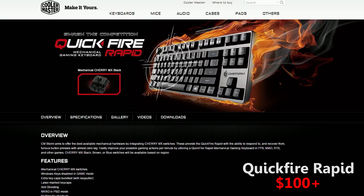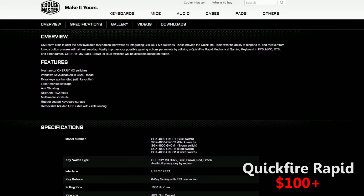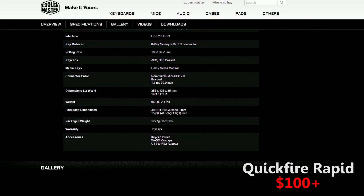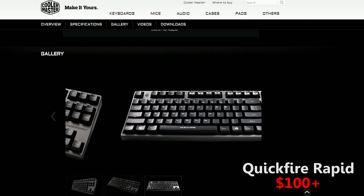On number 5 we have one of the best compact keyboards. Without the numpad, the Quickfire Rapid allows us to keep our hands closer together, resulting in more comfortable positions for your arms.